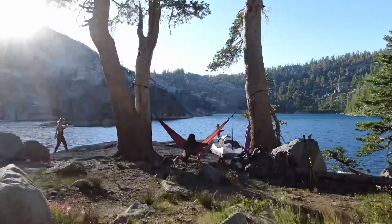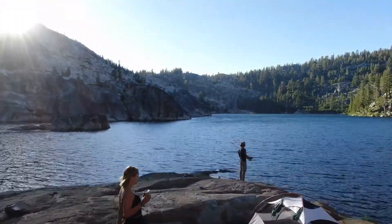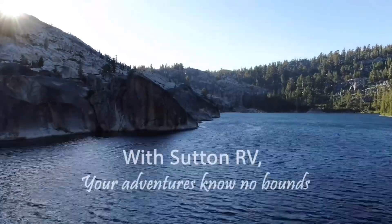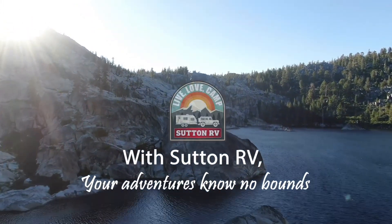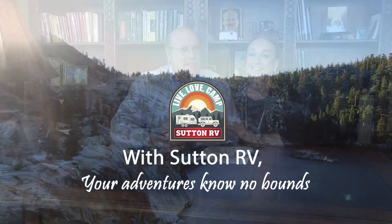Join the family, it's never too late. From coast to coast, let's hit the ground with Sutton RV. Sutton RV, you're gonna like it here.